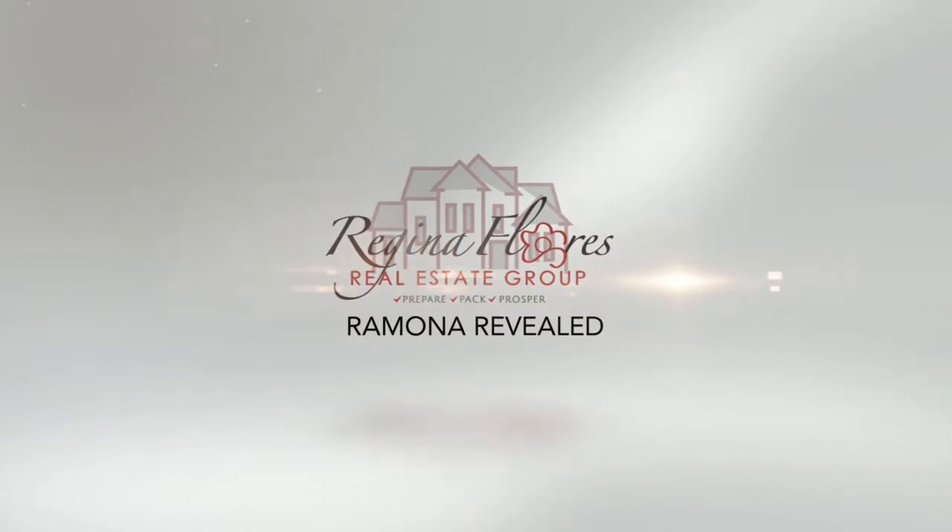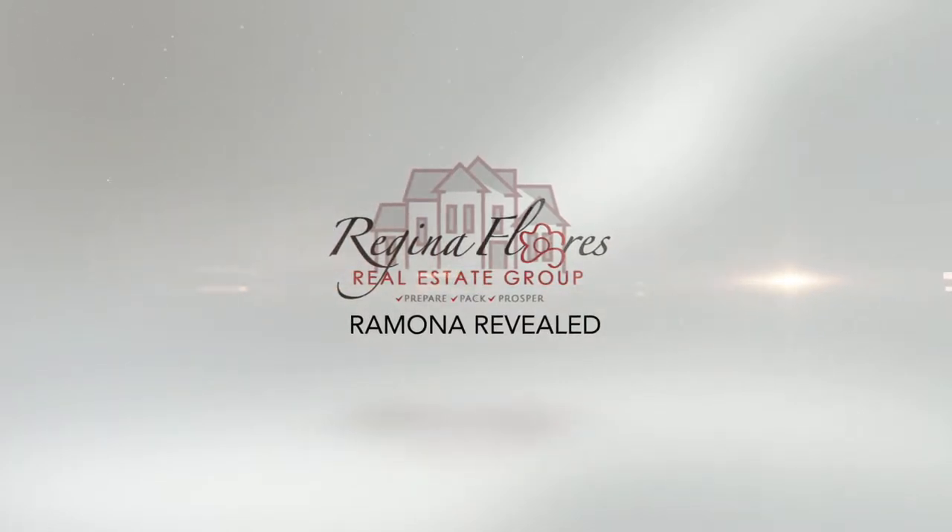This one's for all my gardening friends. Regina Flores Real Estate Group back with another episode of Ramona Revealed. I love a good garden shop, and this one's extra special because it has everything you need to beautify your space — and it's in our town. Let's go check it out.